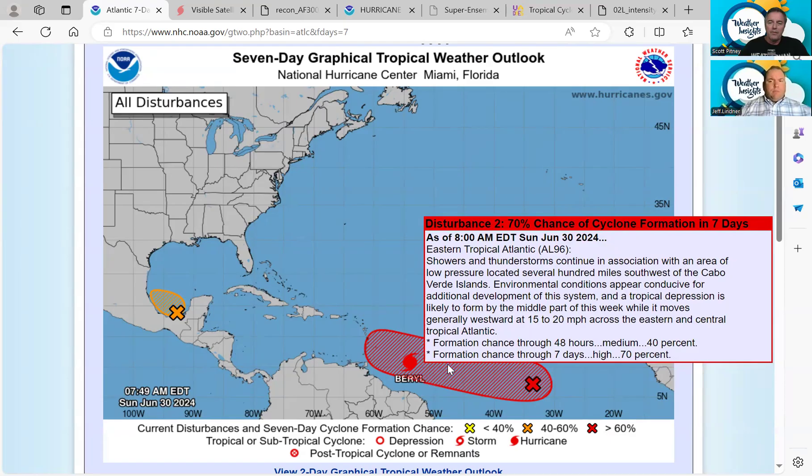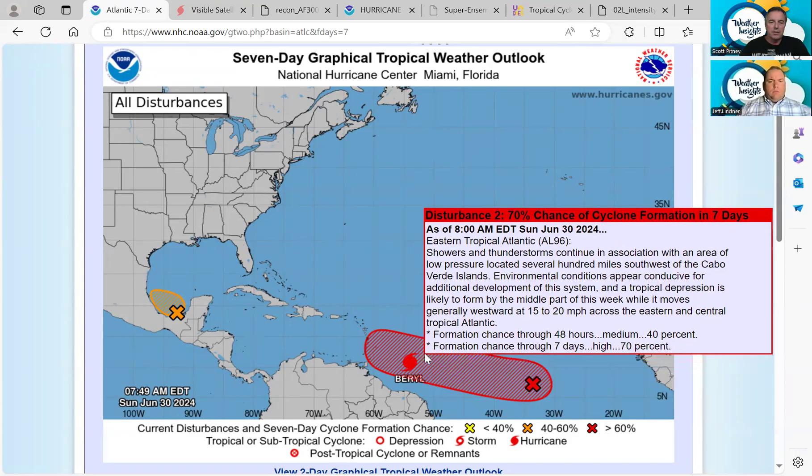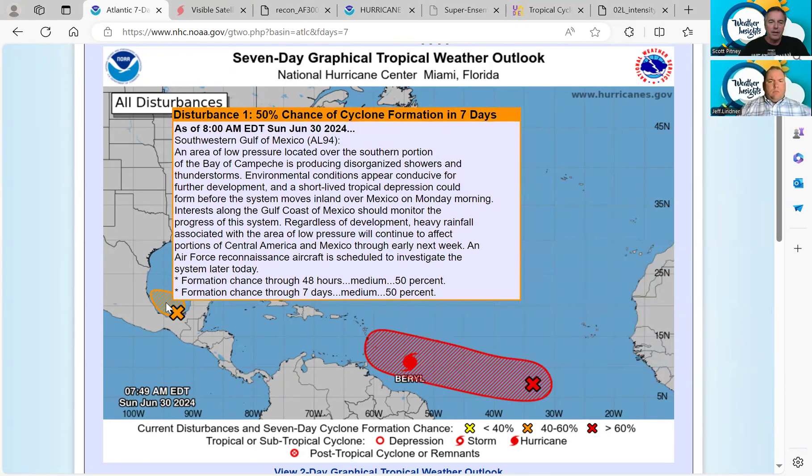96L is moving off to the west-northwest, following a similar path. The National Hurricane Center is now giving us a 70% chance of development in the next seven days, 40% chance in the next 48 hours, currently moving west at 15 to 20. And then we have this area over here in the Bay of Campeche that has a 50% chance of becoming a tropical depression in the next couple of days before it makes landfall in Mexico.